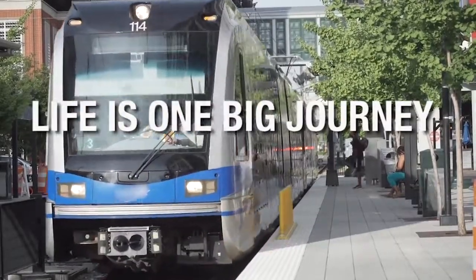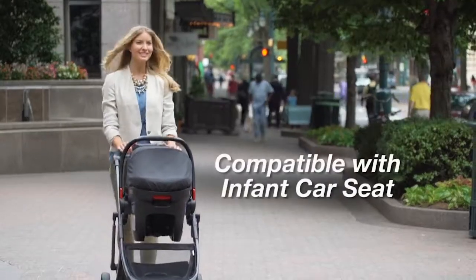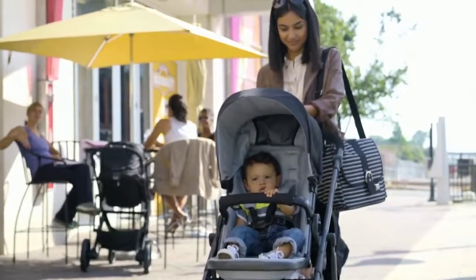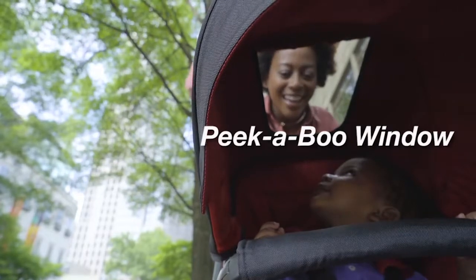Life is one big journey. It's all about where you go, how you get there, and who you bring along for the ride. With the Britax Be Ready, you can enjoy the beautiful view.